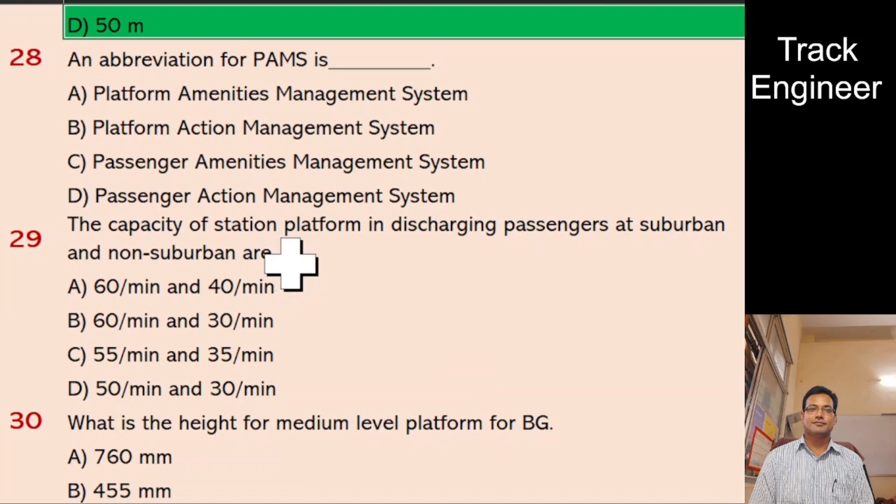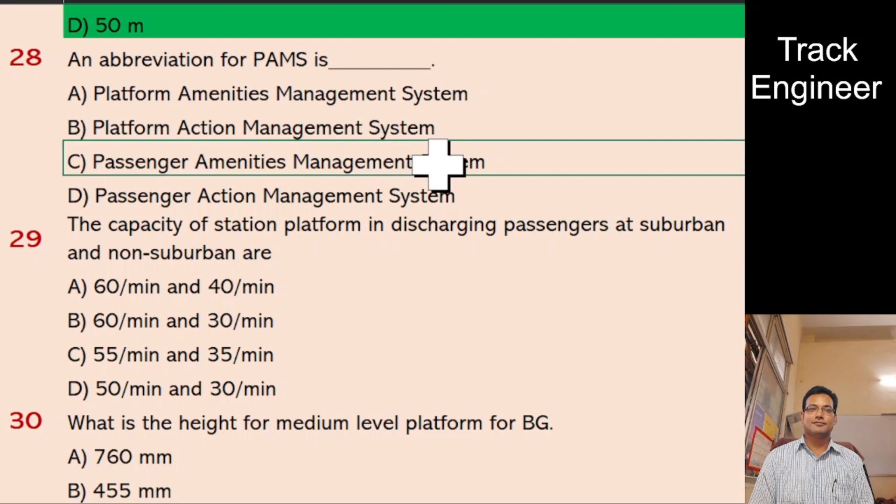Question 28: An abbreviation for PAMS is — A. Platform Amenities Management System, B. Platform Action Management System, C. Passenger Amenities Management System, D. Passenger Action Management System. And the right answer is Passenger Amenities Management System.